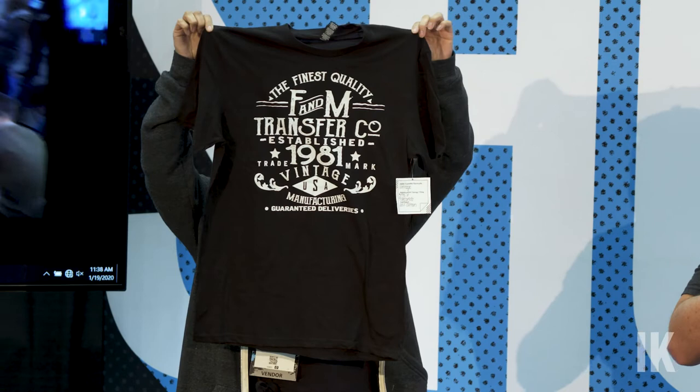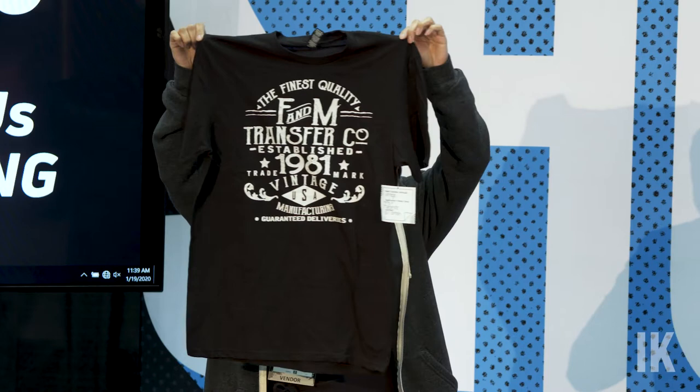This is a plastisol print. Rick takes this shirt and runs all around the show seeing if people could tell if it was a transfer or a screen print — experience on both sides — and nobody could figure it out. Absolutely impressive. Super soft, all the detail you can get, multiple colors.